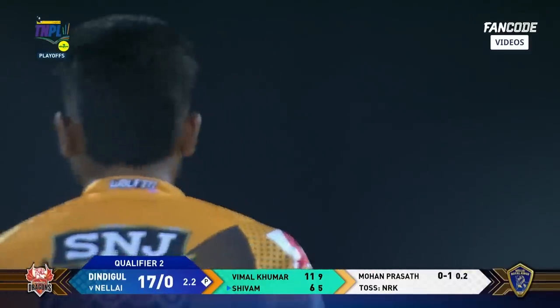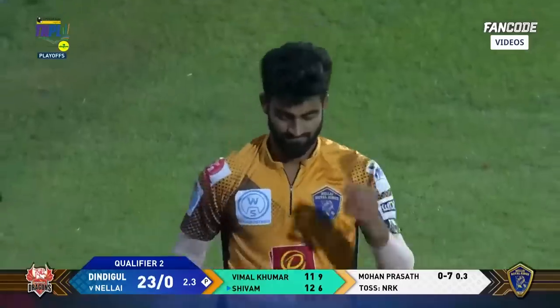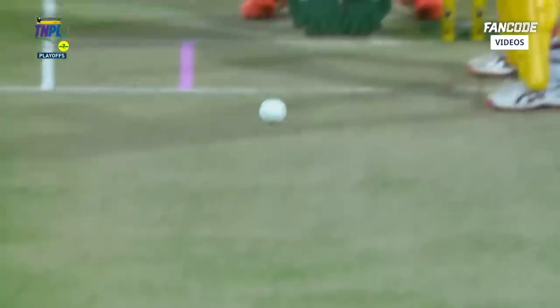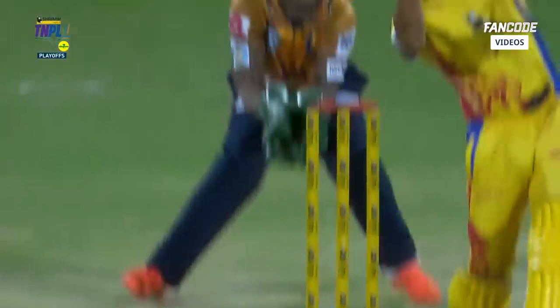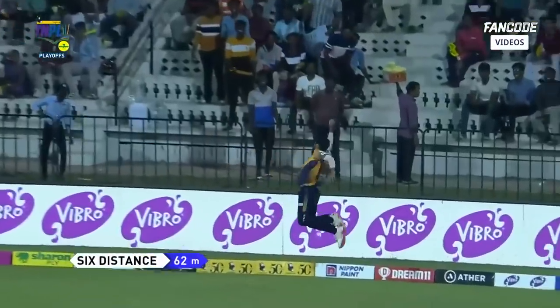Sonu Yadav — valiant effort at long off, but Shivam Singh is dealing in sixes. Boom boom! He created the width, the bowler provided the length. Clean as a whistle — just made sure he got the middle of the bat. Very good attempt in the deep by Sonu Yadav, but these are small boundaries.